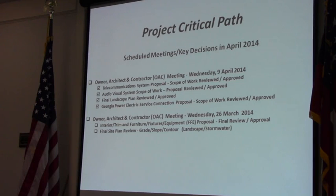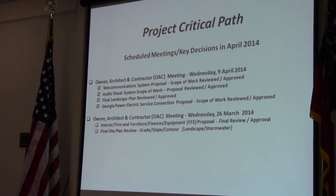That's all the work that's been accomplished so far. We'll have another OAC meeting on the 26th of April. At that time we'll do our interior trim, furniture, fixtures, and equipment final review, proposal, and approval. We're also looking for a final site plan review, really to focus on the grade, slope, and the contour of the site. That's really important for landscape and stormwater. Those are the things you can expect as we go forward.